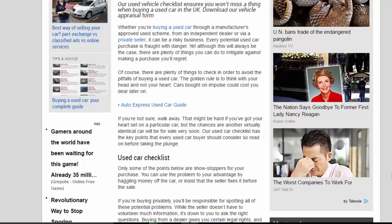The golden rule is to think with your head and not your heart. Cars bought on impulse could cost you dear later on. If you're not sure, walk away. That might be hard if you've got your heart set on a particular car, but the chances are another virtually identical car will be for sale very soon.